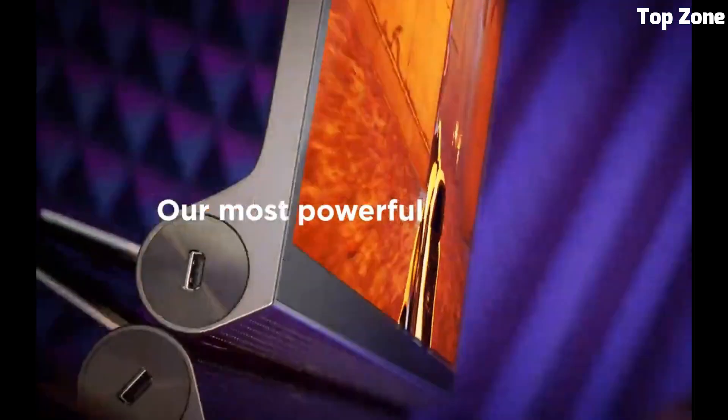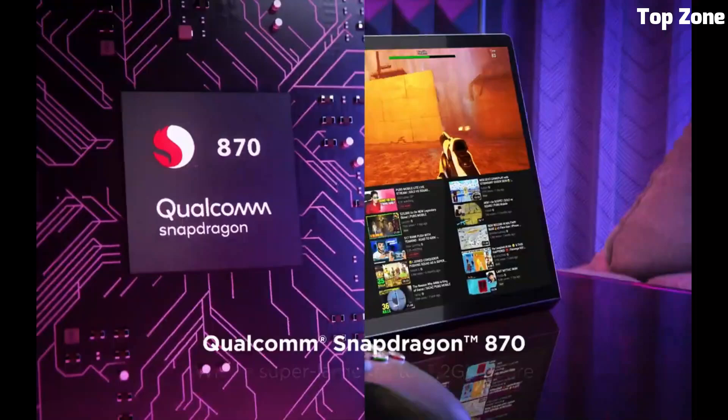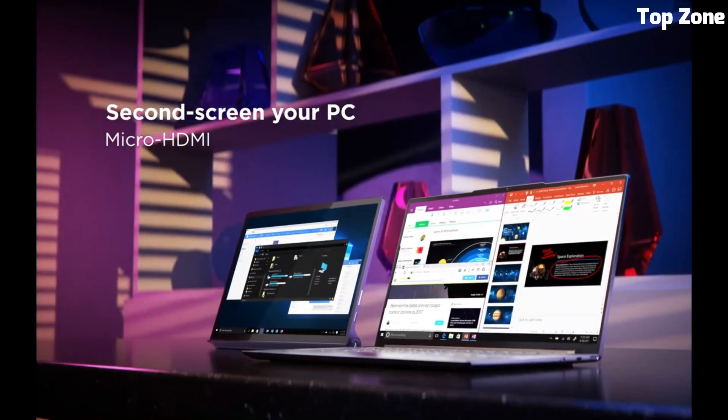Powered by a Snapdragon processor, it handles demanding apps with ease. The JBL-tuned speakers and Dolby Atmos provide immersive audio. It also boasts a large battery for extended use and supports the Lenovo Precision Pen for precise drawing and note-taking, making the Lenovo Yoga Tab 13 a fantastic all-in-one tablet for a range of uses.